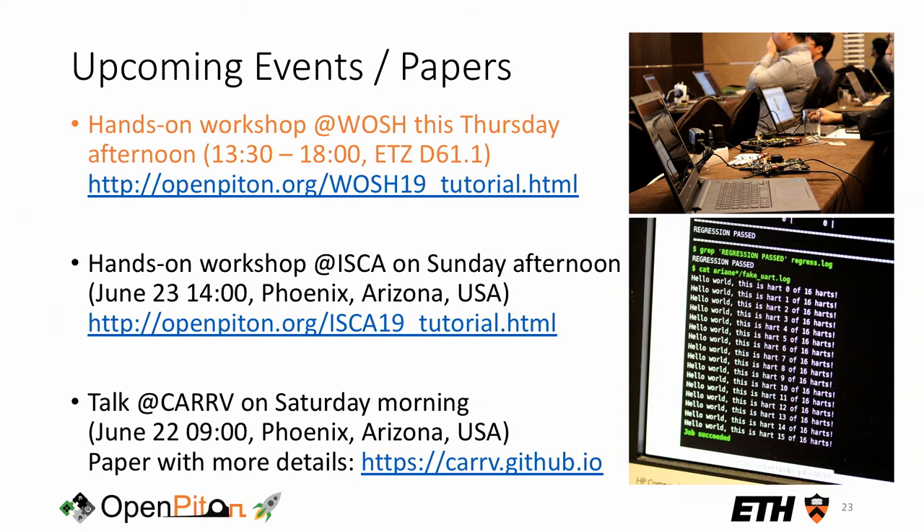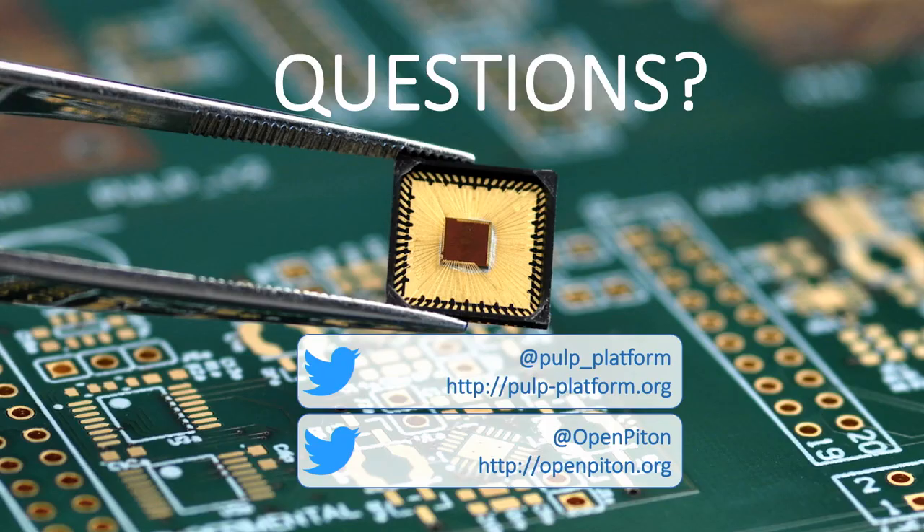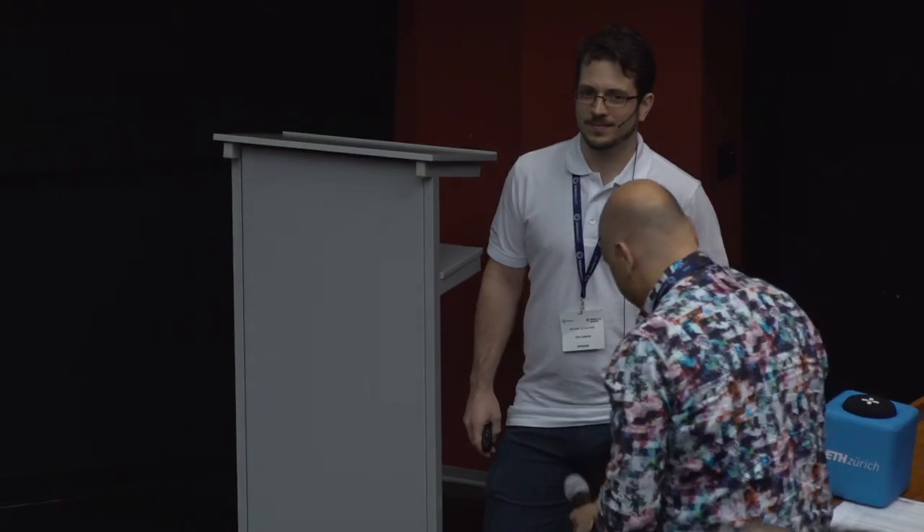For those who want to get their hands dirty, there is a hands-on workshop at the conference this Thursday — it's free, there are workstations so no laptop needed, and plenty of FPGA boards are available. If you can't make it, a similar workshop will be held in two weeks at ISCA, plus a talk at the co-located CARRV workshop with an associated paper covering more details. Thank you very much.